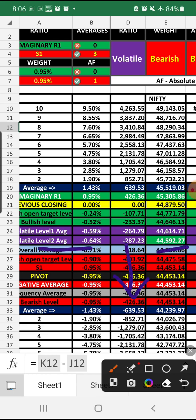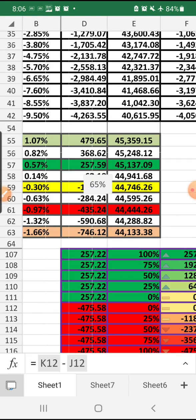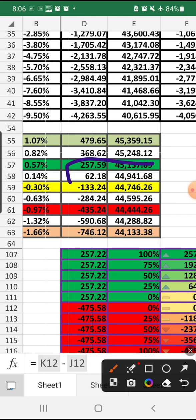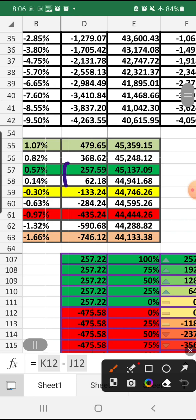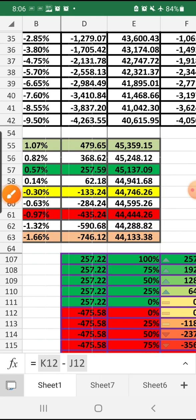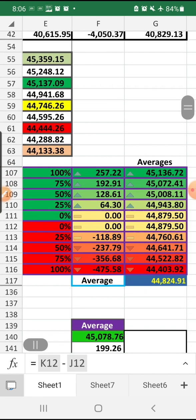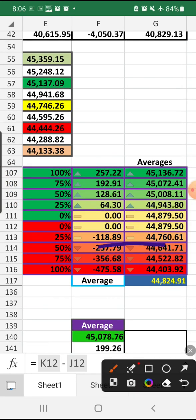Anything below volatile level two — 44,592.27 — Bank Nifty is in the bearish zone, so go for the hedging method today. As per the other data, with two volatile signals, Bank Nifty's minimum range is 227 points on the positive side and 436 points on the negative side, but it has potential to go further. Anything below 44,760, Bank Nifty is in bearish control.